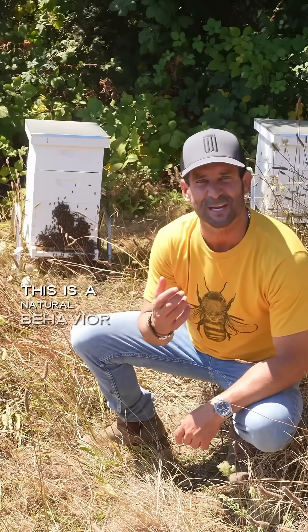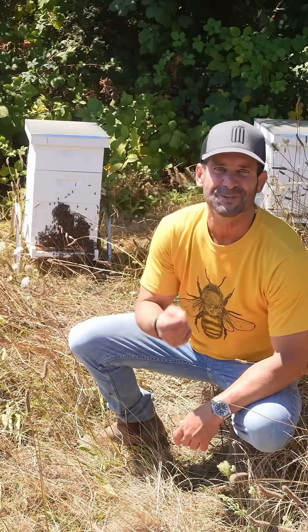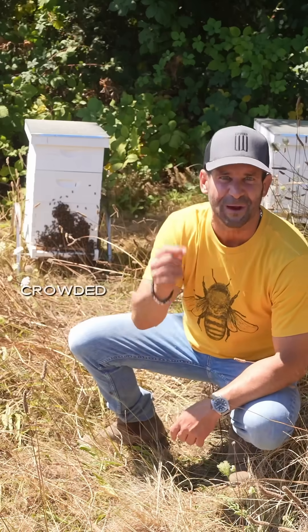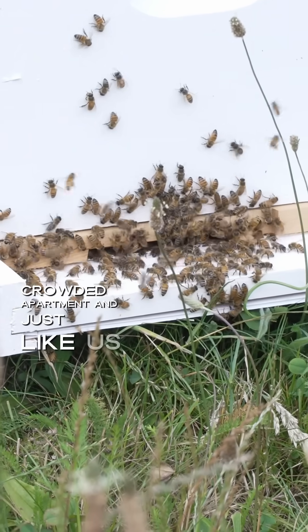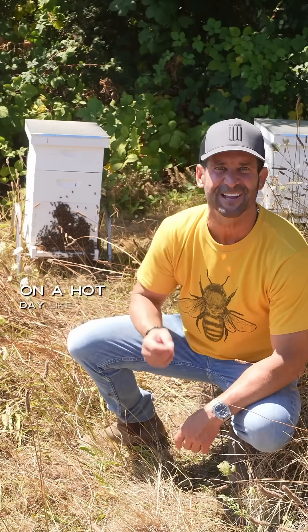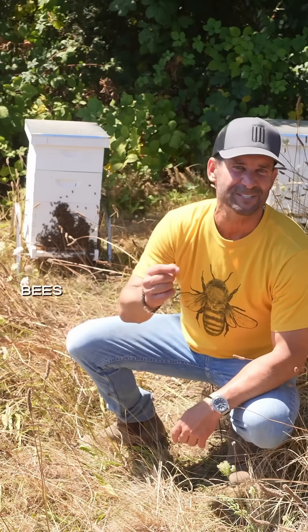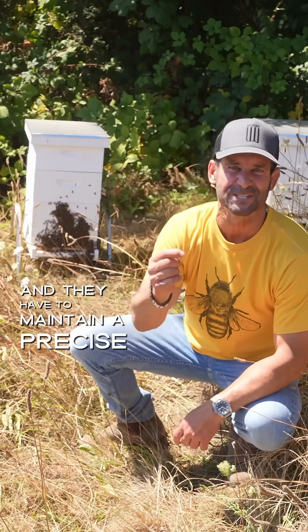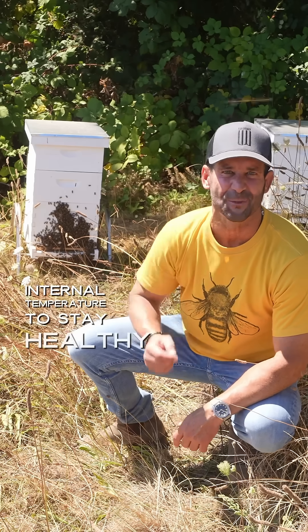This is a natural behavior called bee bearding. So why do they do this? The beehive is like a bustling, crowded apartment, and just like us, every bee's body generates heat. On a hot day like today, the hive can quickly overheat. Bees are masters of temperature control and they have to maintain a precise internal temperature to stay healthy.